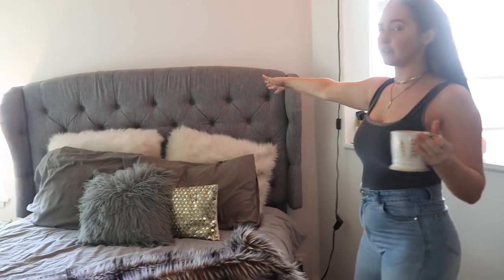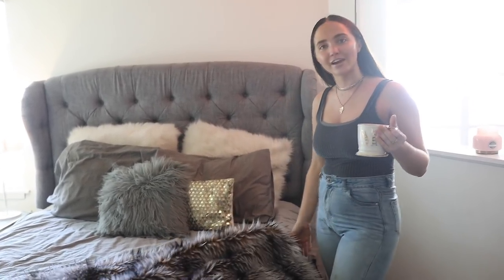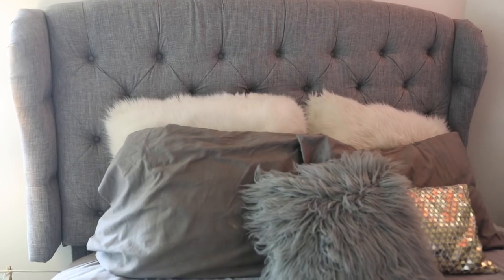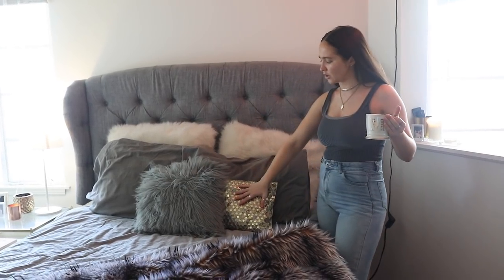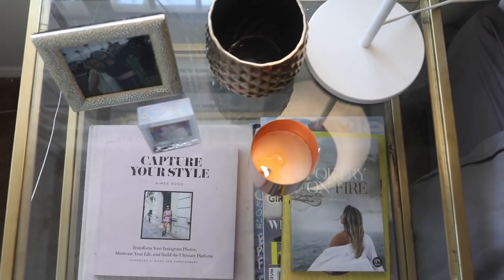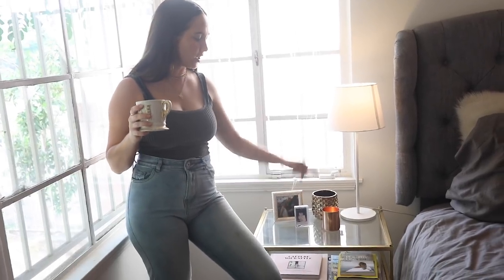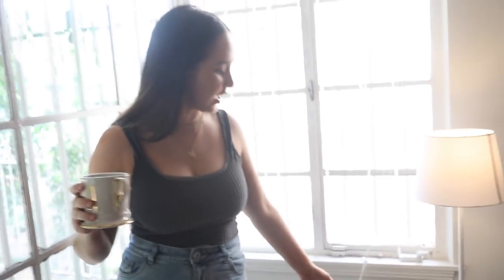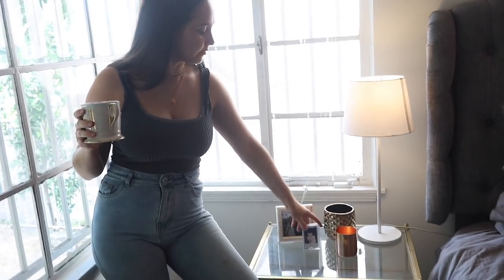Moving on to my bed — I'm honestly so over this headboard. I think about getting a new one every single day but I just don't want to go through the process of deconstructing and moving it. I really want this one from Urban Outfitters — we'll see if that ever happens. These pillows are from Pottery Barn from like two years ago, honestly trash at this point. I also have Target, West Elm, and Ikea pillows. On my nightstand I have this piece from West Elm — I love mixing metals. I have a photo of me and my childhood best friend Peyton, an Ikea lamp, and some books.